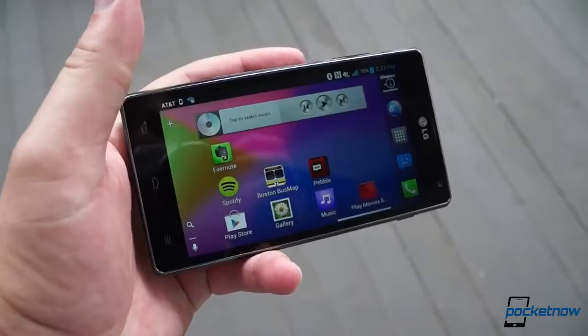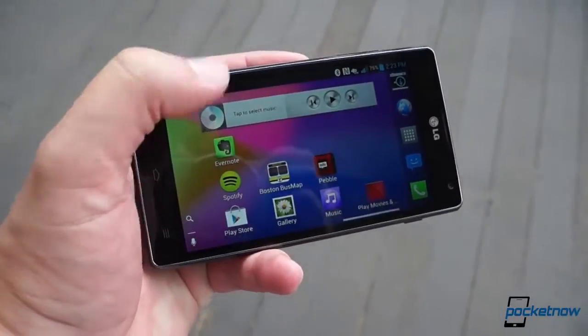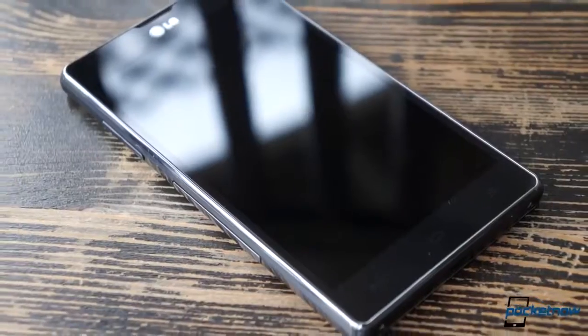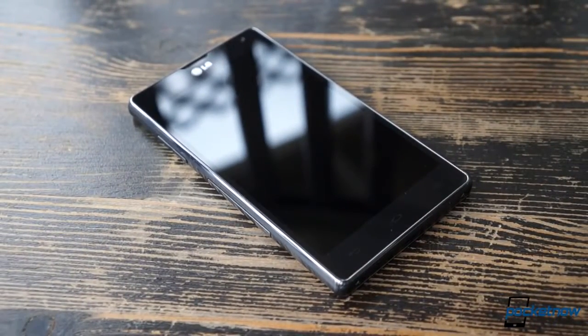While the Optimus G has aged fairly gracefully overall, it's probably not the Android smartphone to invest in right now. Rather, it's an encouraging reminder to keep an eye on LG's next generation, which will hopefully bring enough pizzazz to retain its novelty a little longer than the previous one.